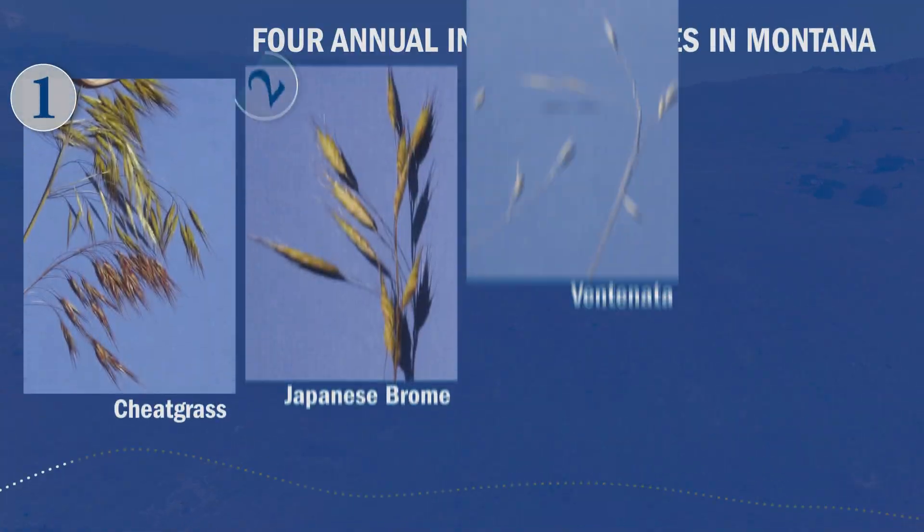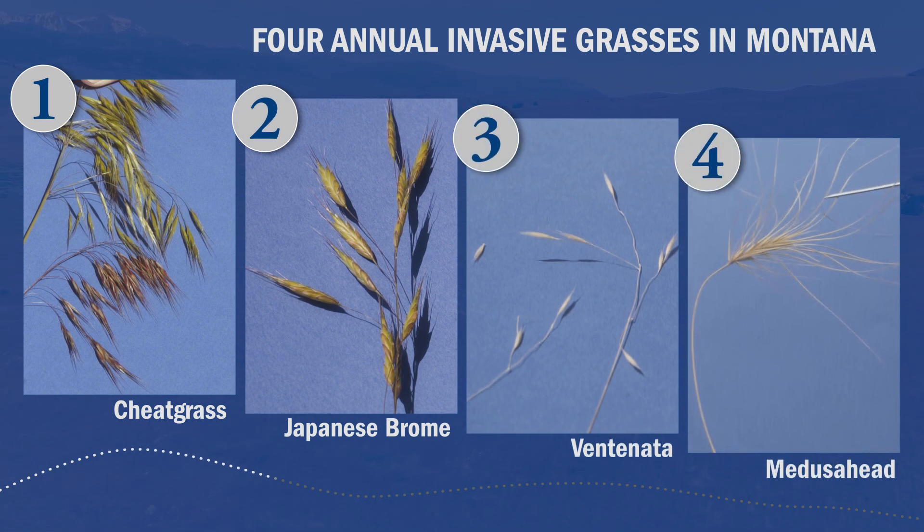We're going to be talking about how to identify the four invasive annual grasses, and we'll be covering cheatgrass, Japanese brome, ventanata, and medusahead.